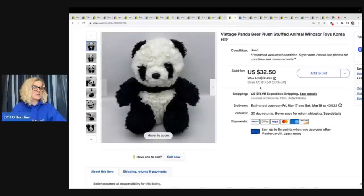This is a vintage panda bear stuffed animal. I got this at a thrift store for $2 — he is so cute. He sold for $32.50 plus shipping.